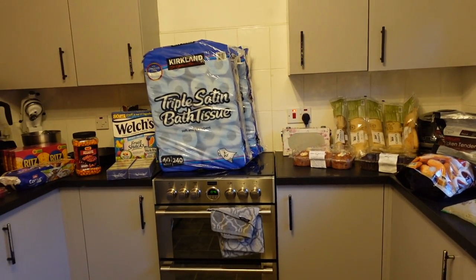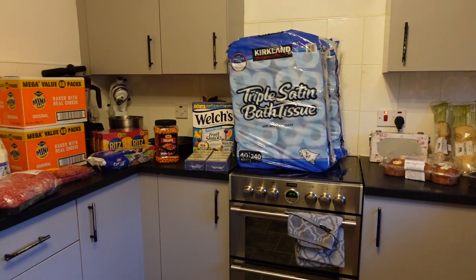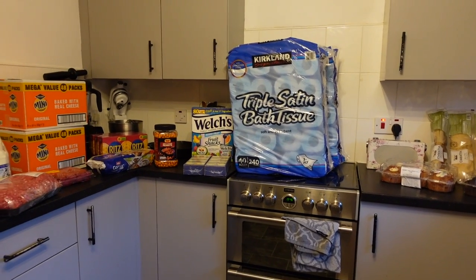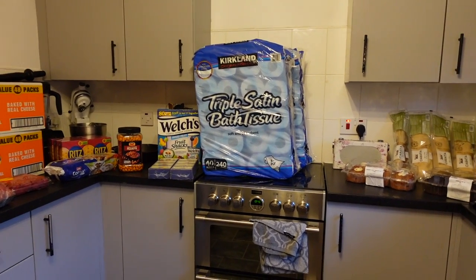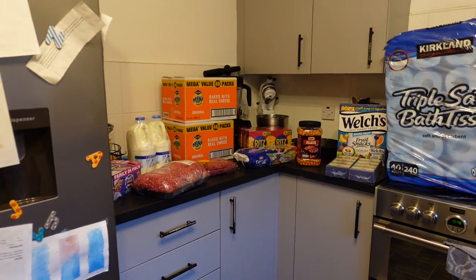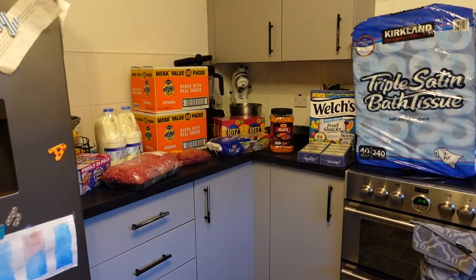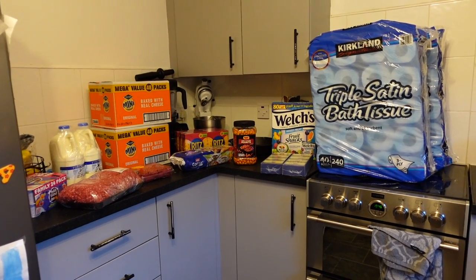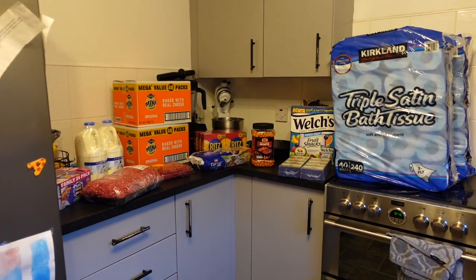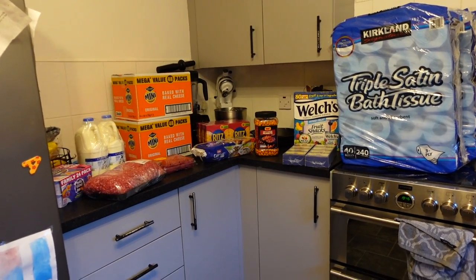A lot of this stuff is on offer, and unfortunately by the time you guys see this the offers will be finished — they finish this Sunday and you won't see this for a couple of days after that. But they will have new offers, and if you're in the UK and want to check Costco's offers, just go to costco.co.uk. You can browse the leaflet online and see everything they have on offer.